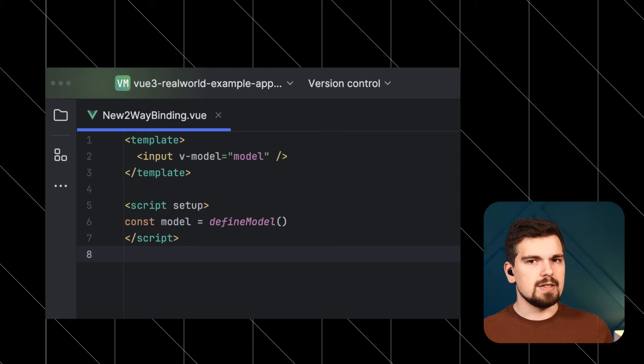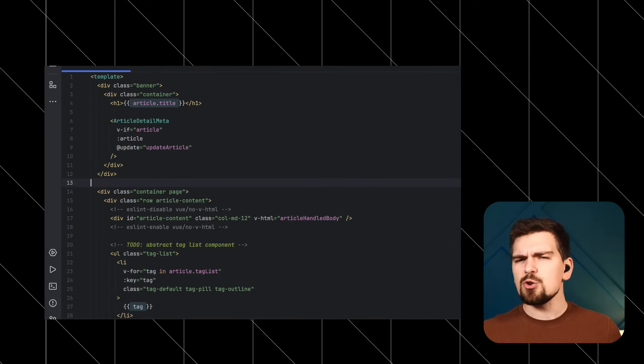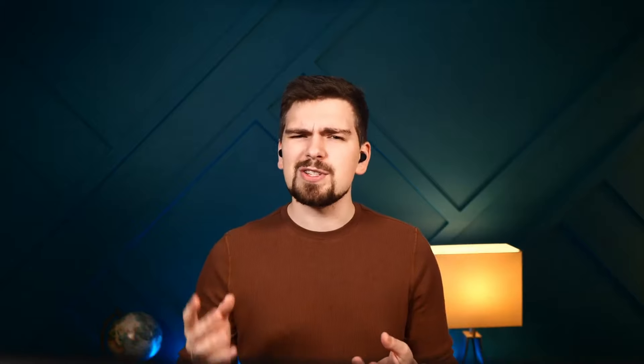There's too much in this release to go into everything in detail, but quickly: defineModel is declared stable, v-bind now has a shorthand syntax, and it comes with some deprecations. So make sure to check the release blog post for all the details.